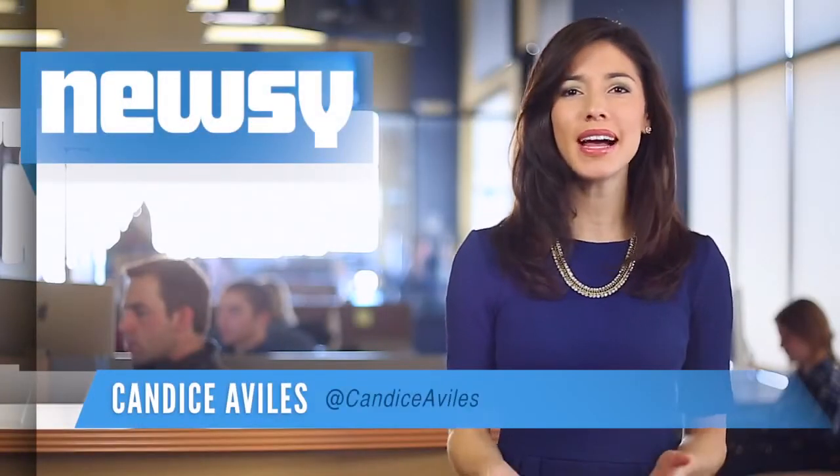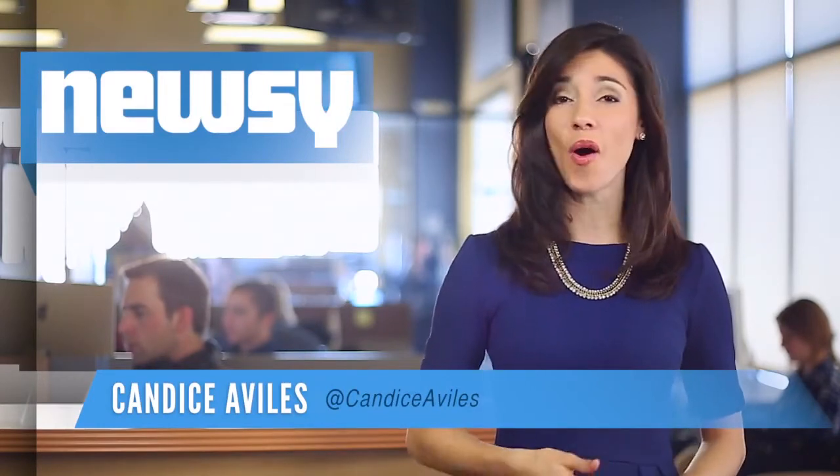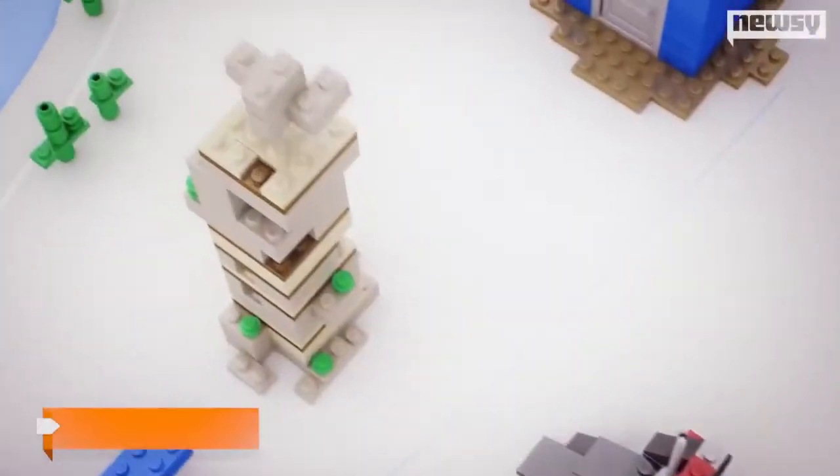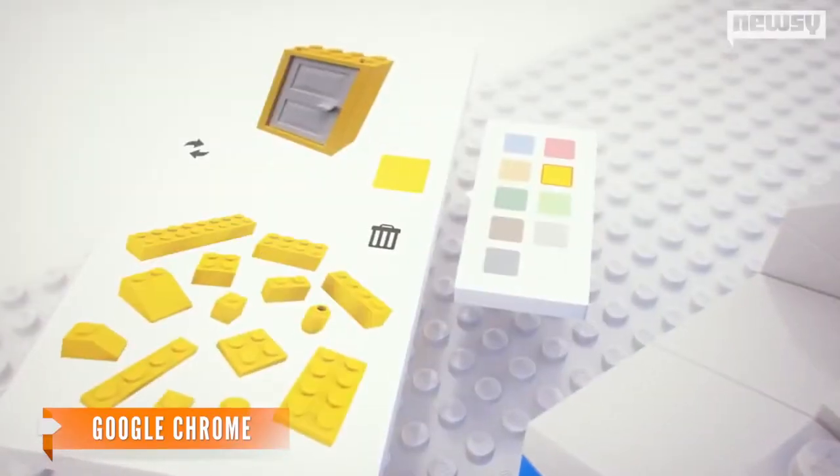Listen up, Lego lovers — Google has teamed up with the makers of our favorite colorful bricks to bring you a whole new way to play. Enter Build with Chrome, a new app that lets you build with virtual Legos right in your internet browser.